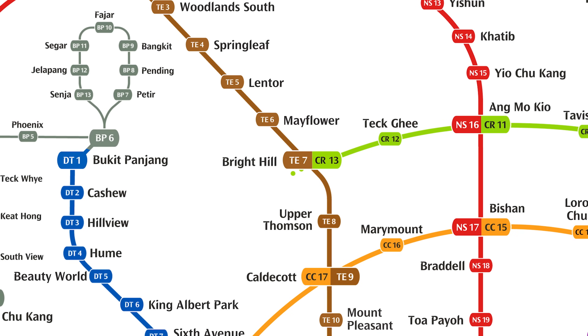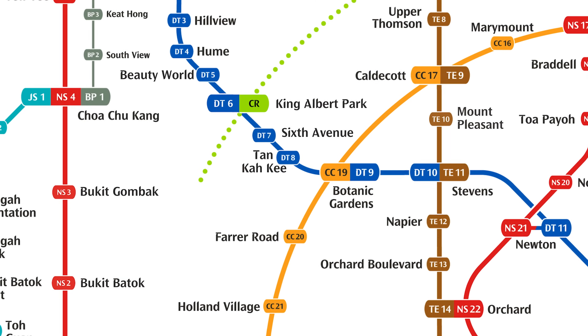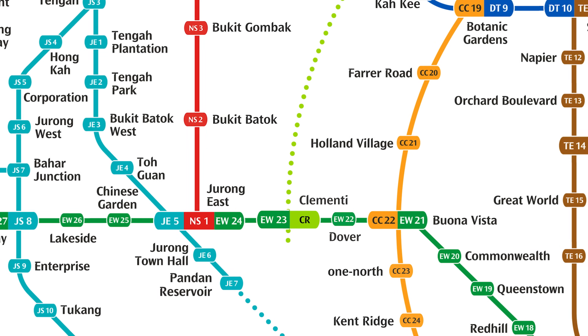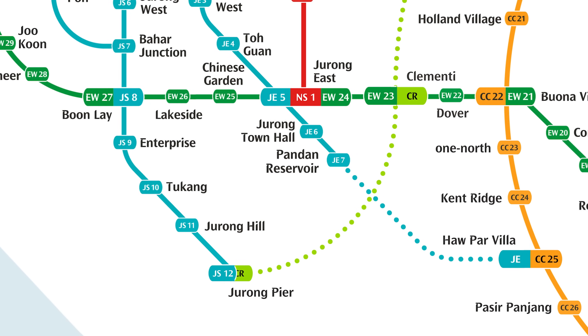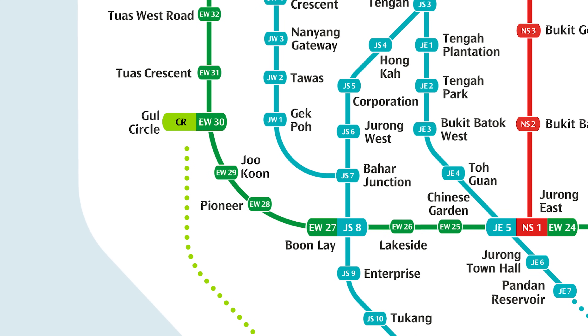The new Cross Island Line is in the works right now, but Phase 3 of the line — which is the westernmost bit — is still in the planning stage. The plan for the line, at least from what it looks like now, is to go past Tuas South and then terminate at Gaal Circle.